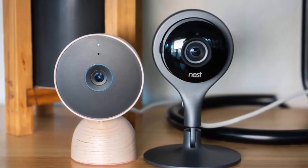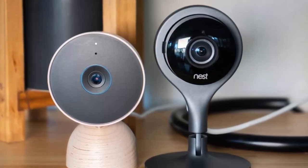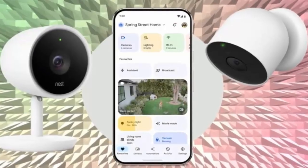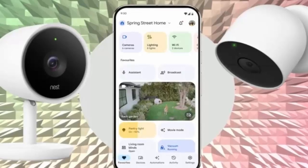This long-awaited update means you can now control all your Nest cameras from a single, streamlined platform. Google Nest Cams are widely regarded as some of the best security cameras available. Despite the Nest IQ indoor and outdoor models being discontinued back in 2021, loyal users have continued to rely on these devices.